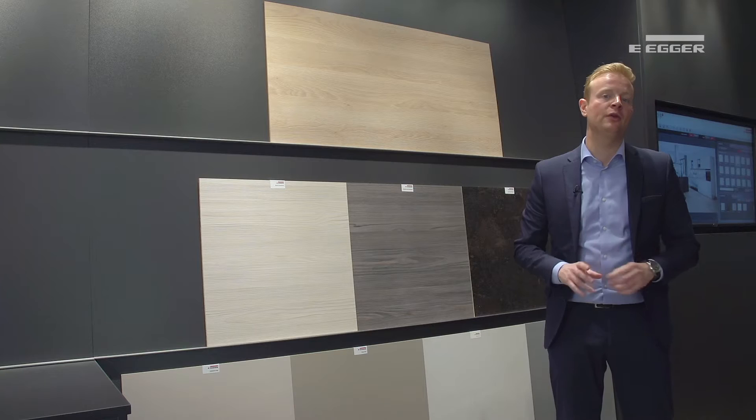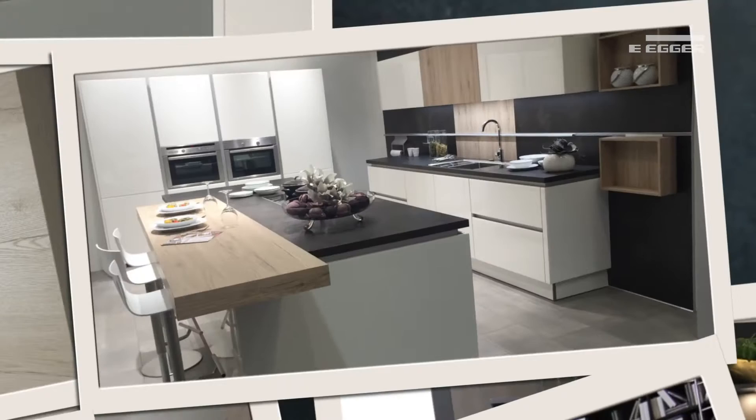Recent years have seen a blurring of the distinction between the kitchen and other living areas within the home, because the kitchen has become a place for socialising, entertaining and relaxing. With an increasing demand for open plan spaces that are coordinated to create the right look and feel for multifunctional living, creating that coordinated look requires materials that either match or complement the worktop.